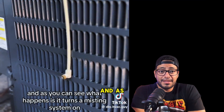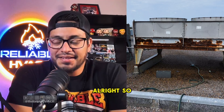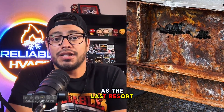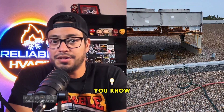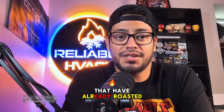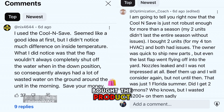It pushes up and turns a misting system on. In the commercial world we do have sprinklers and stuff like that as a last resort — if the condenser is getting way too hot during heat waves, things like that. It is not for efficiency, and if you don't believe the many HVAC techs that have already roasted this video, here are a couple comments from people who actually bought the product.